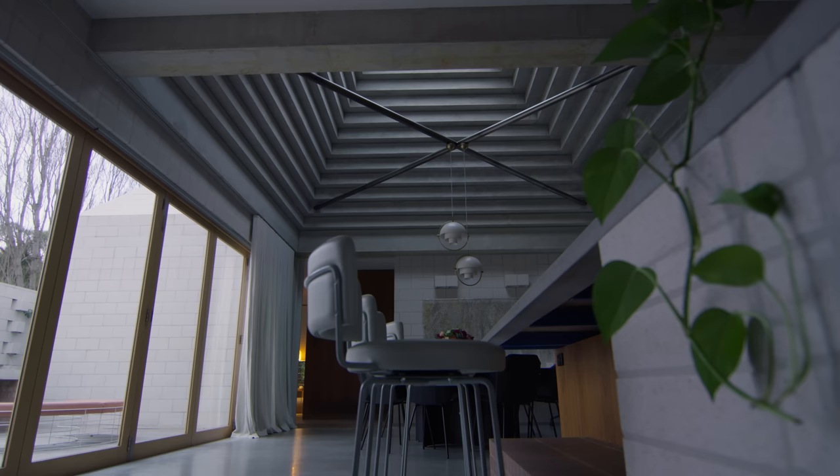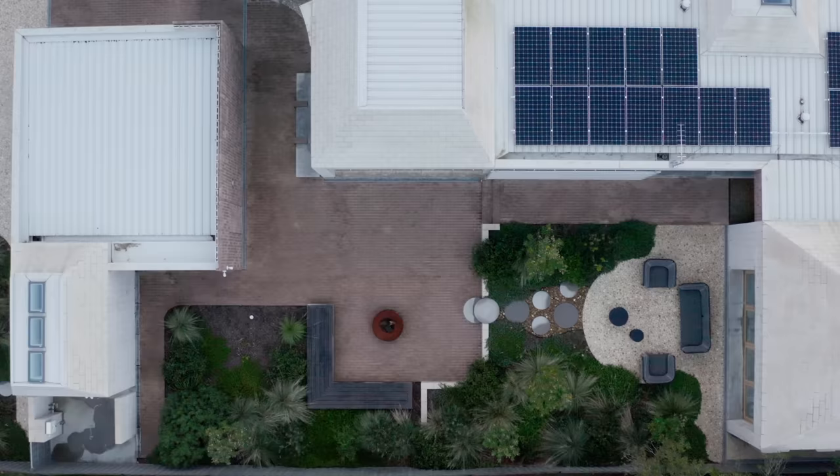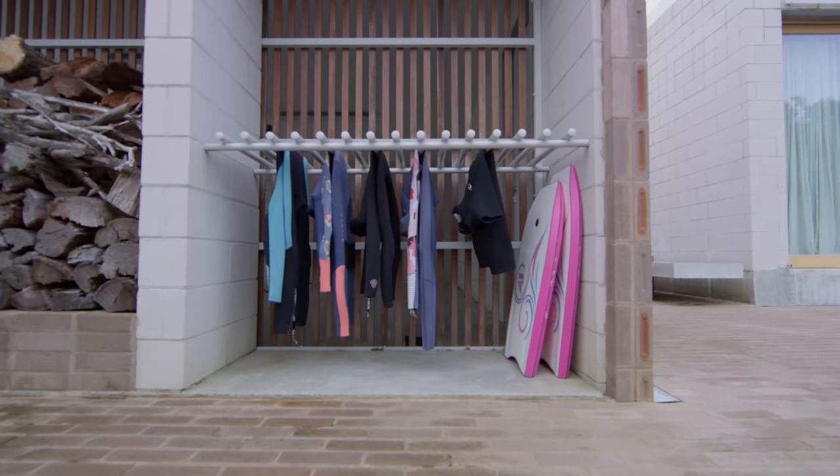We like the use of either a highlight window or skylights. Especially when we have a deep floor plate, it's always good to use light to light up the centre of a house.